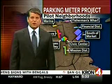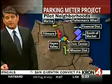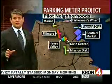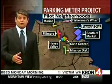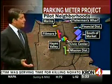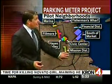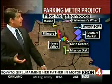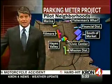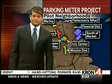Tech meters are coming to San Francisco. Installation on nearly 200 of these meters began today in the Hayes Valley neighborhood. Additional meters are slated for other city neighborhoods including the Financial District, the Marina, Fillmore, South of Market, Mission District, and the Civic Center as well as over towards Fisherman's Wharf. CRON4's Jeff Bush shows us what makes these new meters so different.